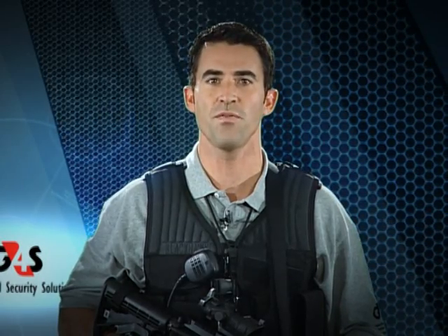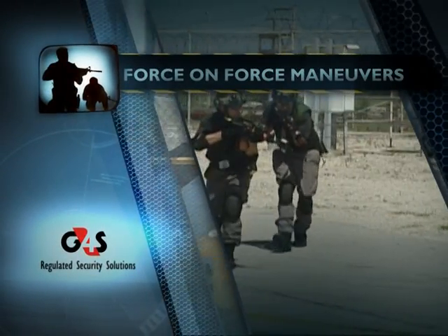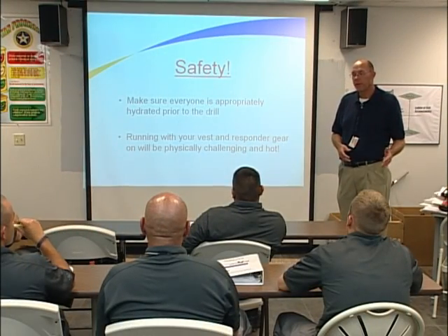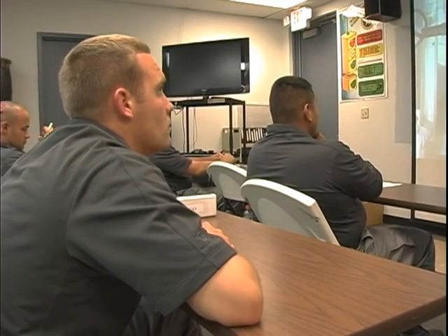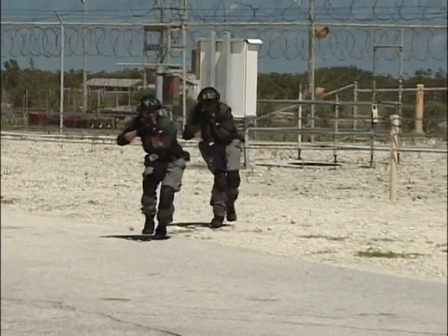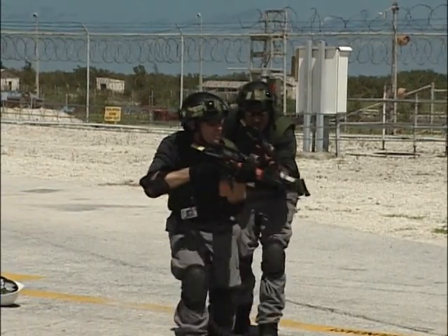We want to make sure that today, because of the heat, everybody stays properly hydrated prior to the exercise starting and throughout. If there's a need to request a timeout at any point, go ahead and ask for that. We want to make sure that because we're going to be wearing all the additional equipment, we watch our body temperatures — not only ourselves, but our controllers as well. If there are any issues, notify supervision so we can get that addressed. We want to make sure we stay hydrated and drink plenty of fluids so that when we're running around, we do not fall victim to heat exhaustion, which is a very serious condition that can happen without you realizing it.